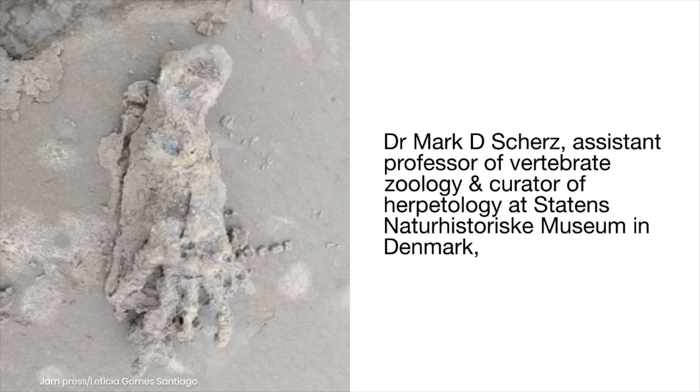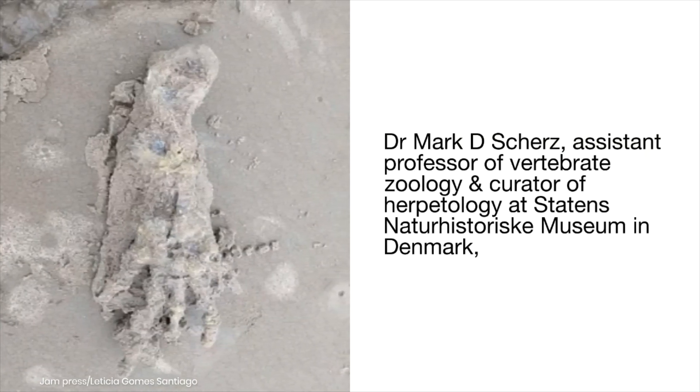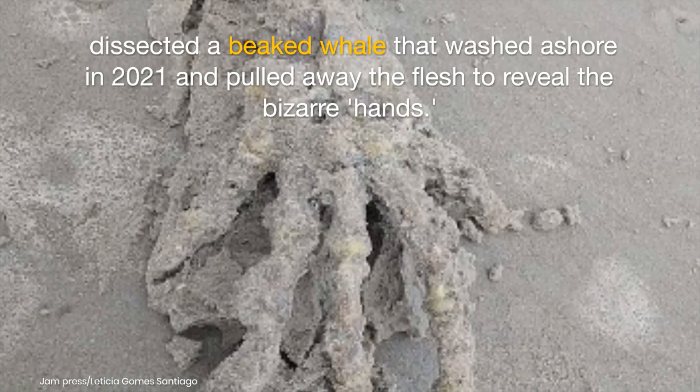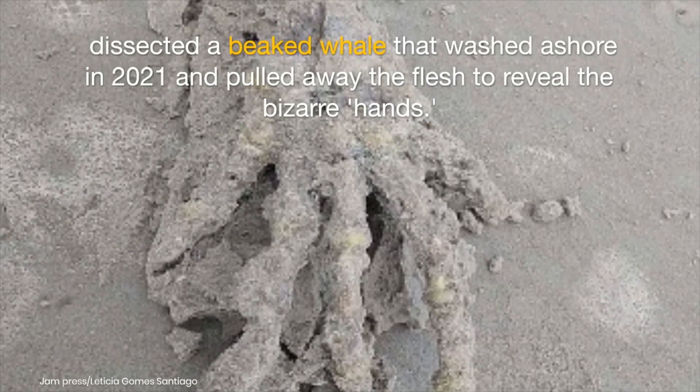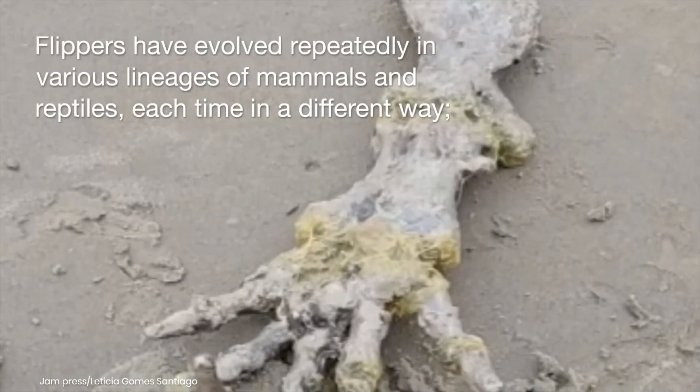Dr. Mark D. Schertz, assistant professor of vertebrate zoology and curator of herpetology at Stadens Naturehistorisk Museum in Denmark, dissected a beaked whale that washed ashore in 2021 and pulled away the flesh to reveal the bizarre hands.